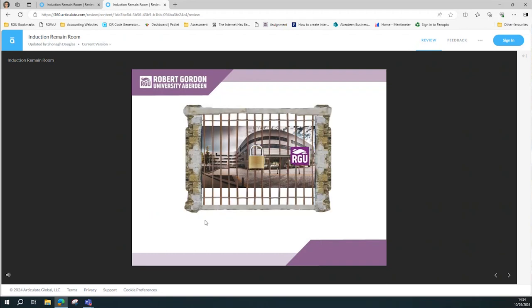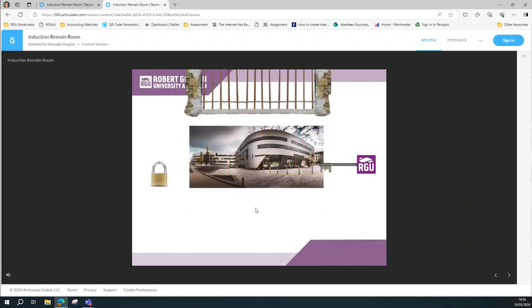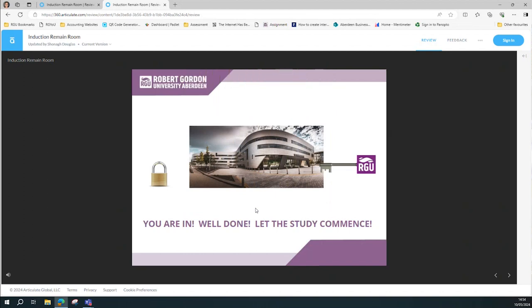So once they get in, I think that unlocks and they get into the university. We've used them in a couple of different ways with the same idea. For example, we've just done quite a similar one, with interaction different but a similar idea, for our open days.